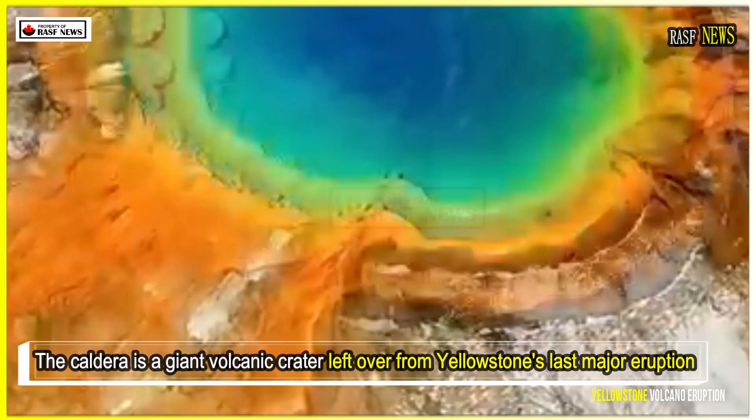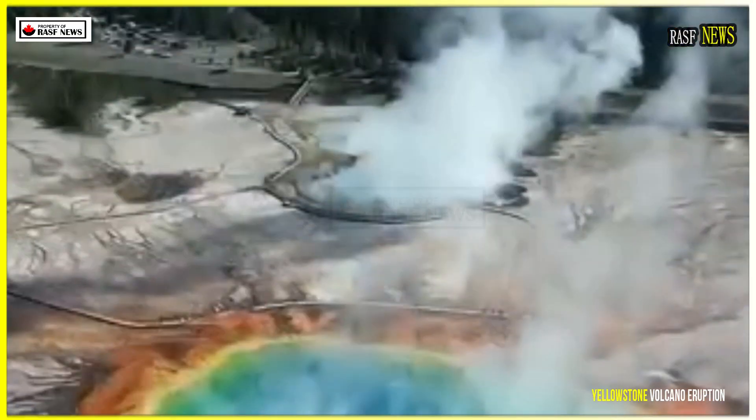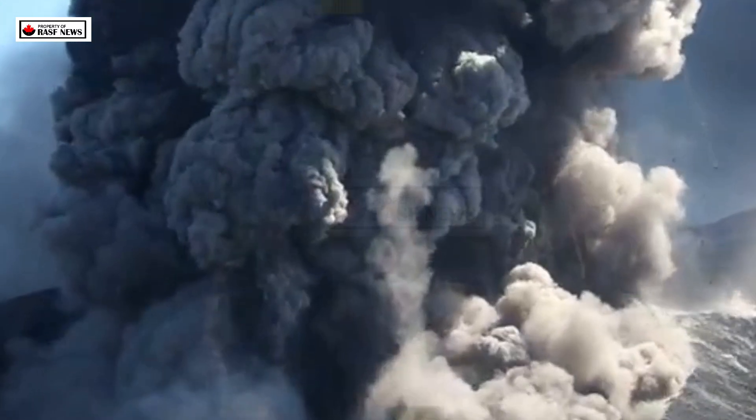The caldera is a giant volcanic crater left over from Yellowstone's last major eruption 640,000 years ago. It measures about 48 kilometers by 72 kilometers.